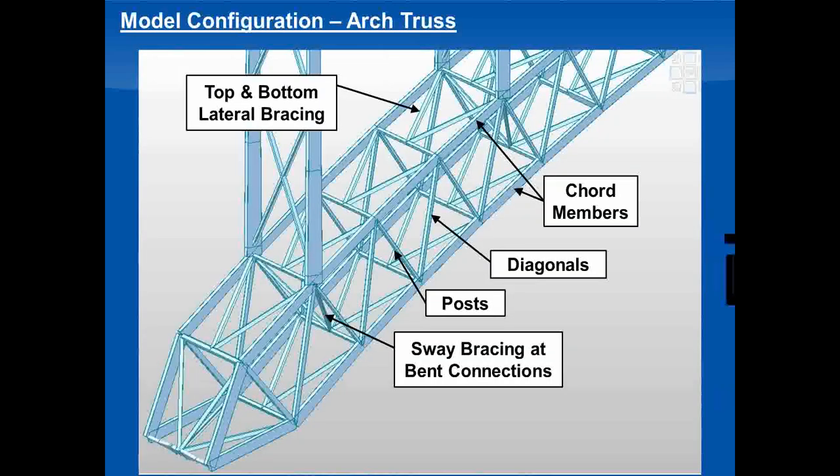The next few slides walk through some of the different components in the bridge model. At the base of the arch, all the main truss members — the chords, diagonals, and posts — were modeled as pin-pin members, assumed axial only, as the bridge was designed. The arch also has top and bottom lateral bracing members and sway bracing under each of the spandrel bents. There is a mix of cross-section types: the main truss members and the arch are all closed box sections, while the bracing members are primarily I-sections.